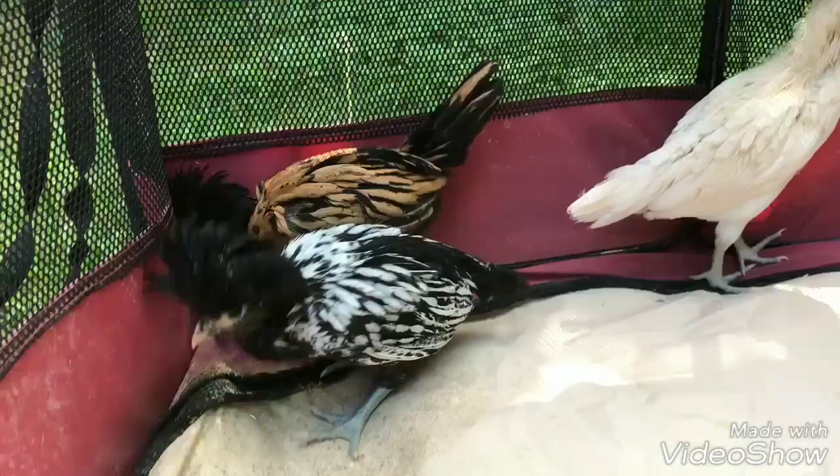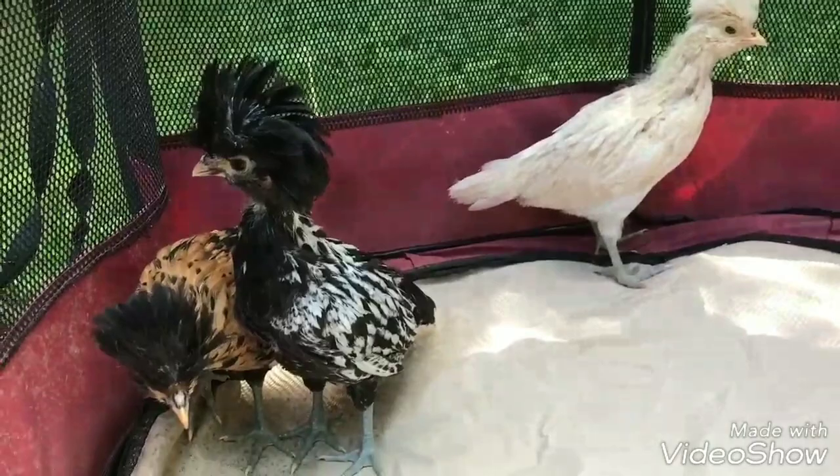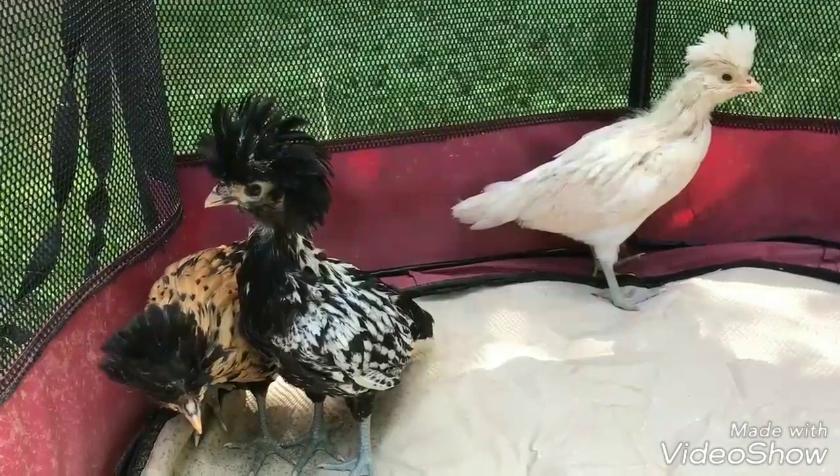They have a small V-shaped comb, and there are over 10 different color varieties, such as blue, golden, buff-laced, white-crested black, white-crested blue, and silver-laced.